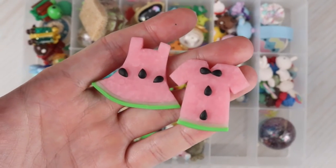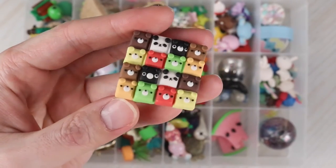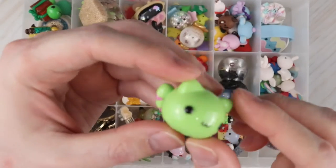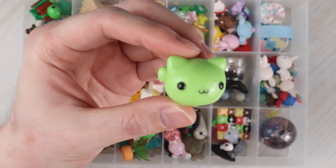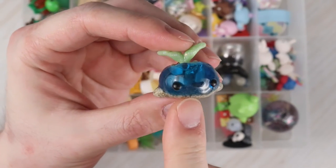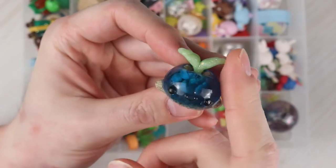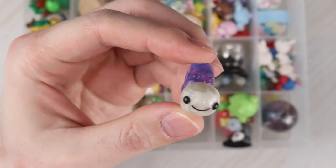A tiny little magical wand, a watermelon shirt and watermelon dress, some bear bread, a little ghost coming out of a little grave, and a little cat. Here is the other whale planter I was talking about — a blue one with sand and a little leaf. A galaxy snail. Three ladybug resin pieces.